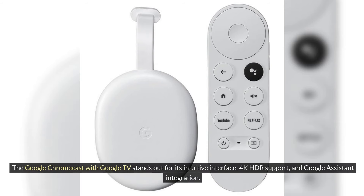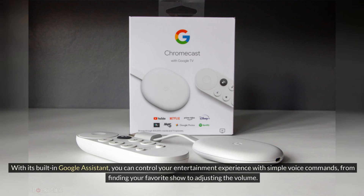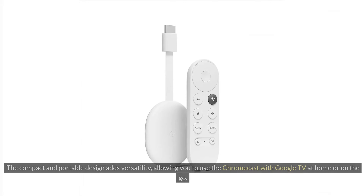The Google Chromecast with Google TV stands out for its intuitive interface, 4K HDR support, and Google Assistant integration. The Google TV interface organizes content into personalized recommendations and categories, making it easy to discover new movies, shows, and apps. With its built-in Google Assistant, you can control your entertainment experience with simple voice commands, from finding your favorite show to adjusting the volume. The compact and portable design adds versatility, allowing you to use the Chromecast with Google TV at home or on the go.